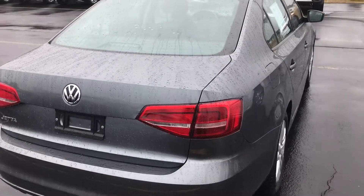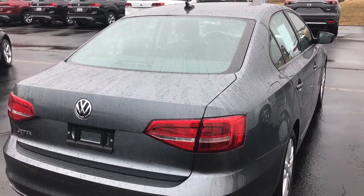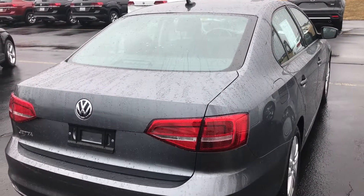Only 29,000 miles on this car. If you have any questions, please give us a call at 262-886-2886. Thanks for watching.